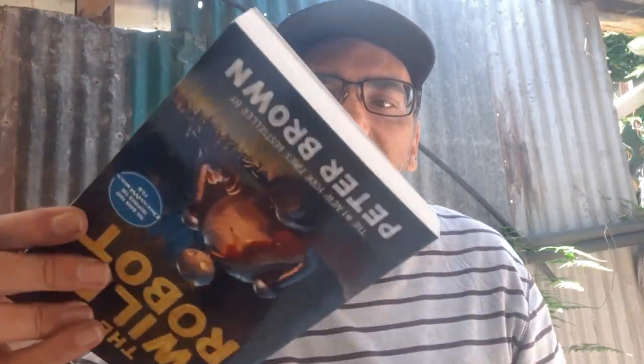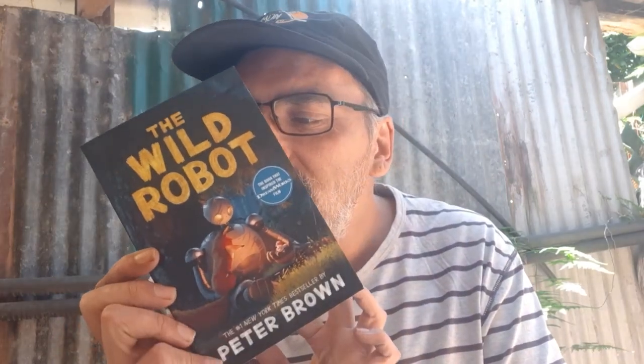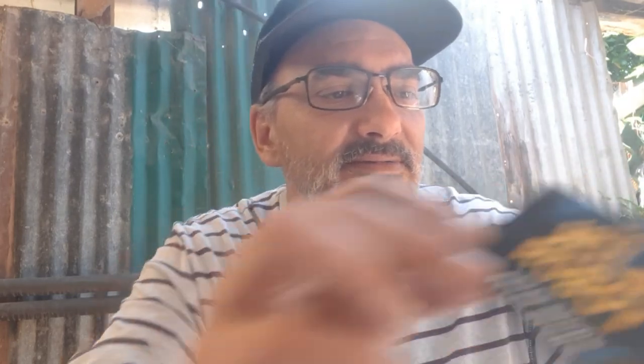What have we got in here? The Wild Robot by Peter Brown. The book that inspired the movie. I watched the movie — I cried and cried because I'm a big softie. I absolutely loved it. Cannot wait to read this book. And there are some illustrations in there as well, so that's pretty awesome. And we have a bookmark for the Wild Robot. There are more books in the series: The Wild Robot Escapes, The Wild Robot Protects. So there are three books in the series. Love, love, love!